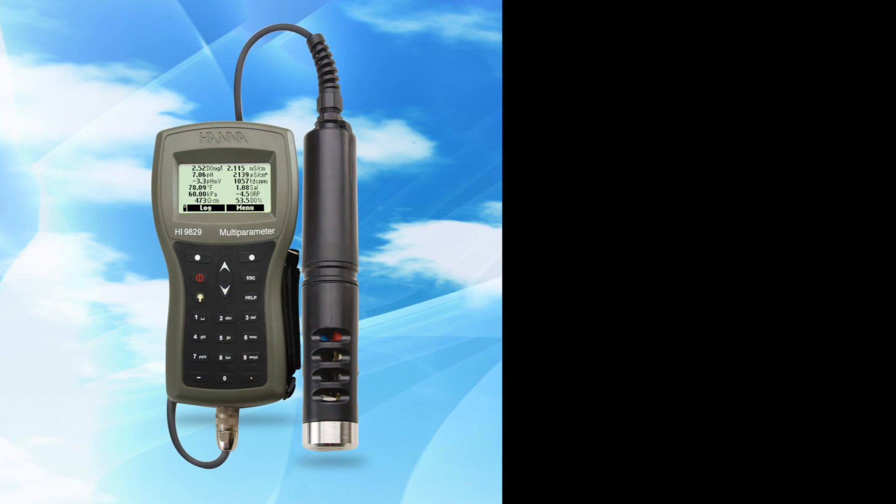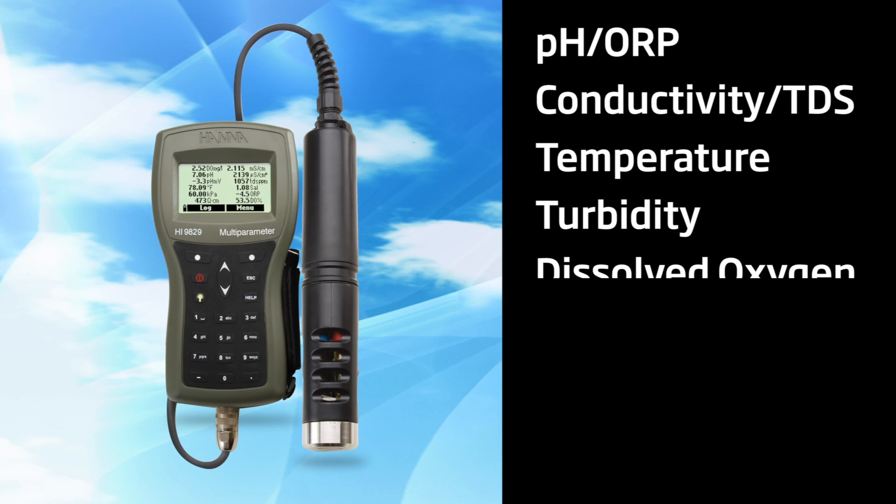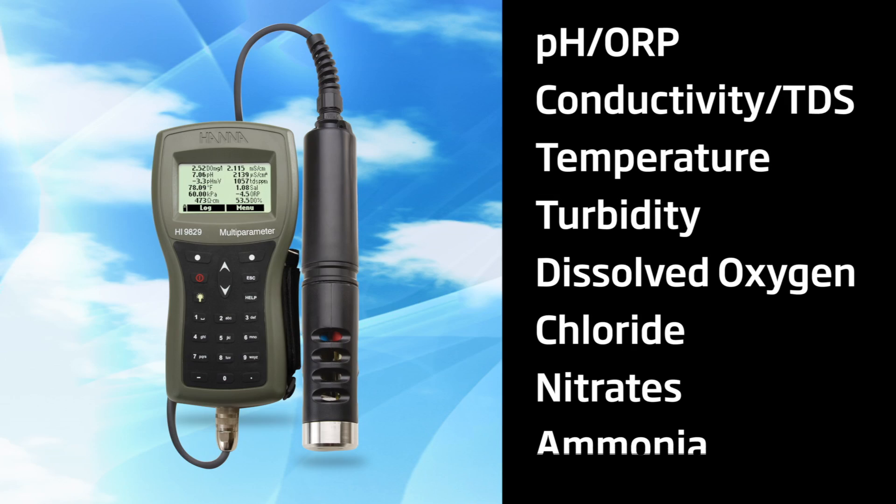This rugged meter can measure up to 14 water quality parameters, including pH and ORP, conductivity and TDS, temperature, turbidity, dissolved oxygen, chloride, nitrates, ammonia, and more.